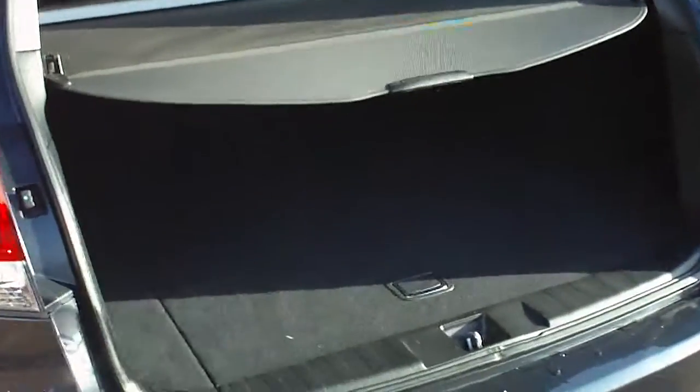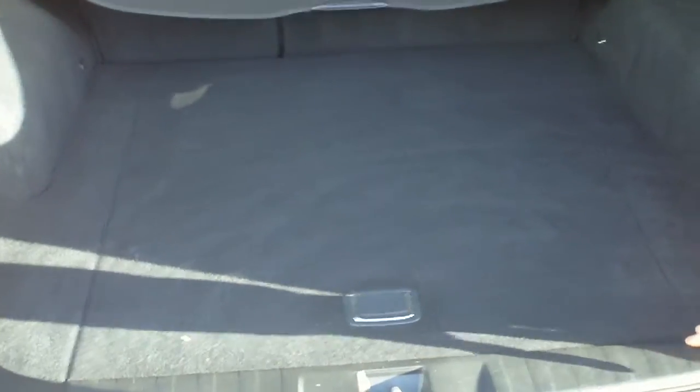Taking it round to the boot — obviously got the privacy screen fitted, and a good sized boot there as well.